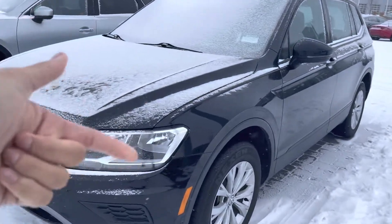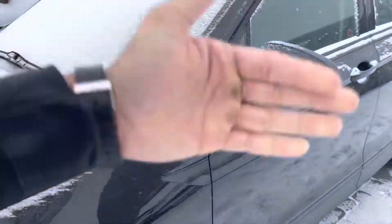Hey there, David, it's Jazzy from LA Mazda. I wanted to make you a quick video just to put a face to the name, and also thank you for inquiring with us on that 2020 Volkswagen Tiguan. Here it is, looking all pretty, available on my lot.